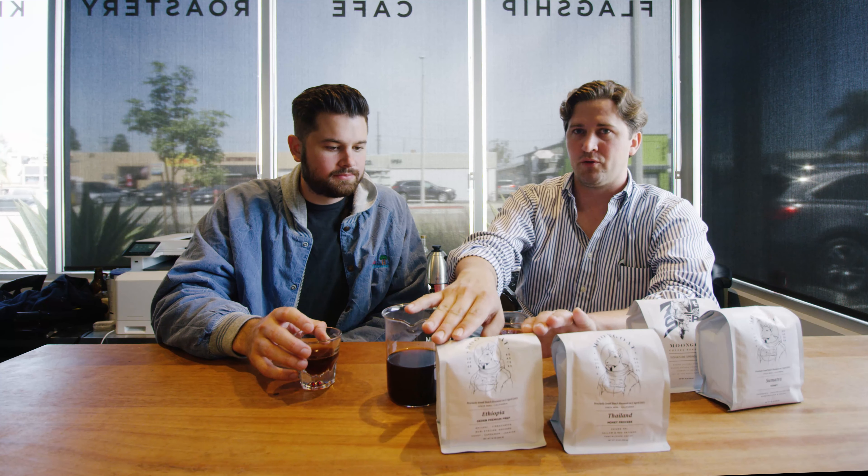This second coffee is a natural process. The Thailand coffee was a honey process, where they take the peel off the fruit but leave the fruit on. With a natural, they leave the whole fruit on to dry, and you can taste it — it's got some more fruitiness, more pronounced fruitiness. It tastes less sweet than the cantaloupe one; more of a coffee flavor.